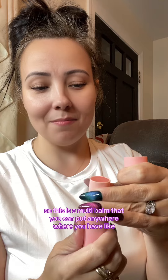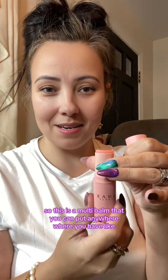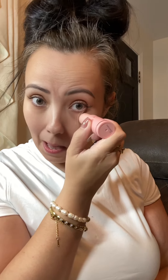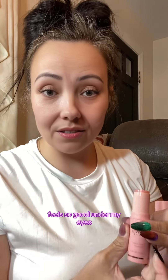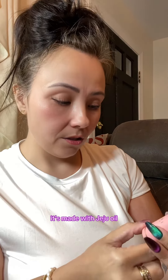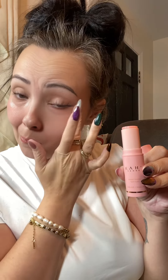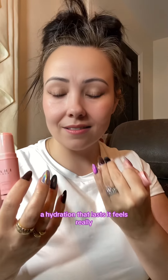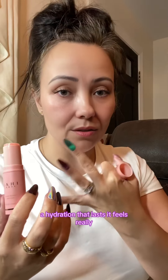This is a multi balm that you can put anywhere where you have a little bit of dryness, but my favorite place to actually put this is under my eyes. It feels so good under my eyes. It's made with Jeju oil and it just gives my under eyes such a nice hydration that lasts. It feels really really good.